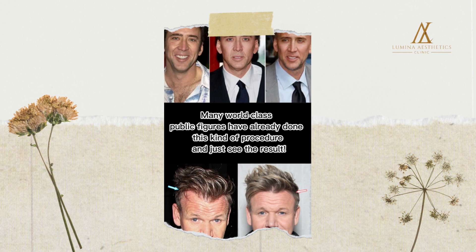Many world-class public figures have already done this kind of procedure — just see the result. Isn't it amazing?